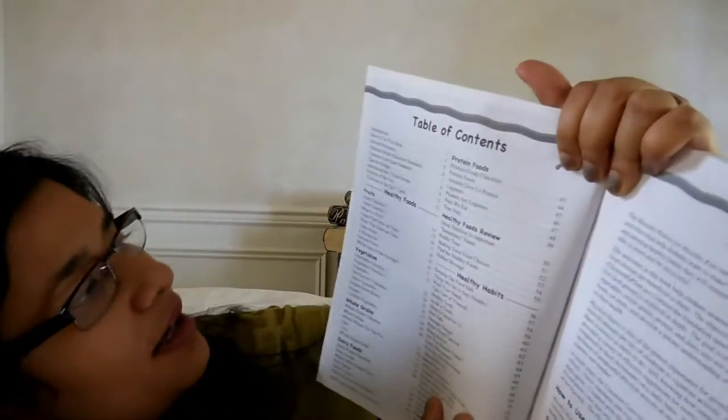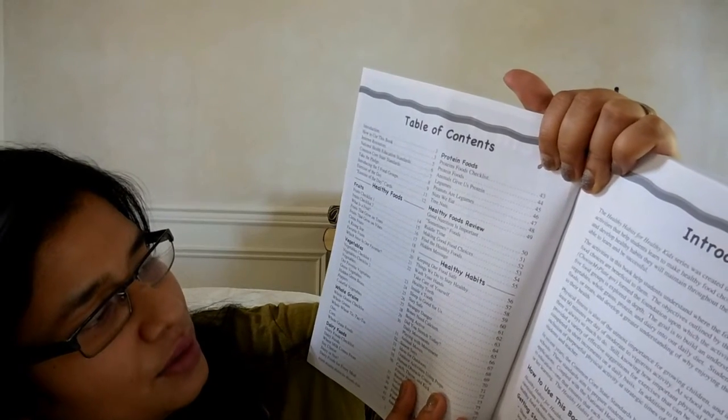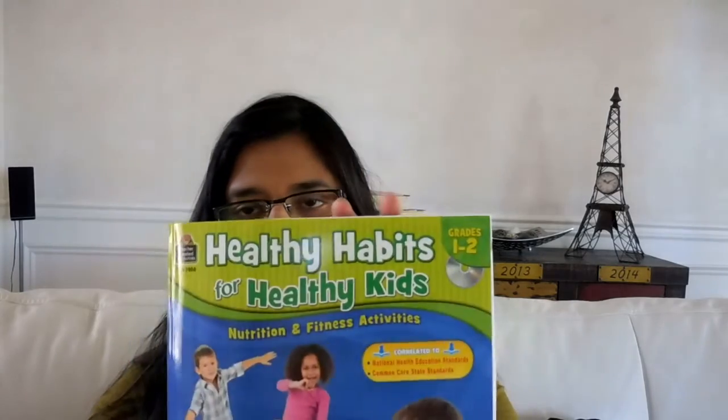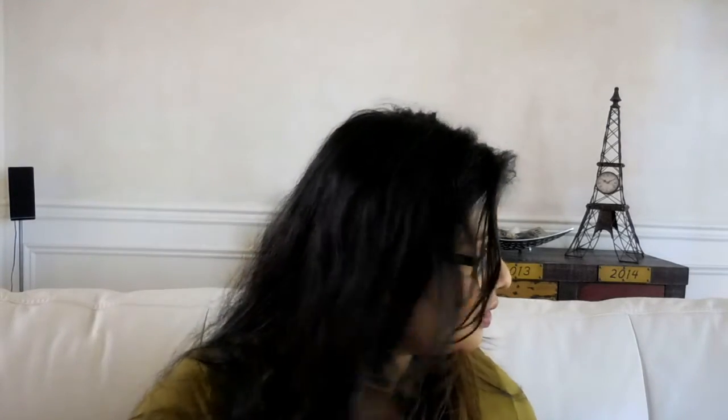It goes over fruits, vegetables, whole grains, dairy foods, protein foods, healthy food review, and healthy habits. We really try to practice healthy eating — my kids already know about GMO and the difference between GMO and non-GMO, why we try to eat organic and farm fresh, and why we try to get food from farm stands. But I've never done a curriculum for it, so I thought this would be a good introduction.